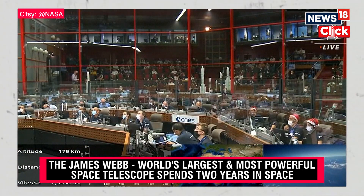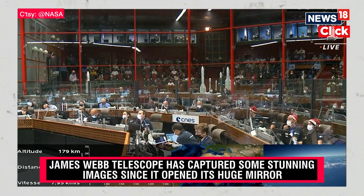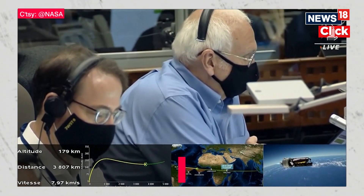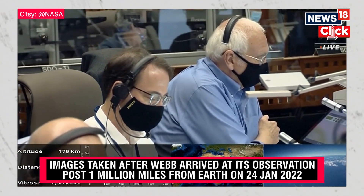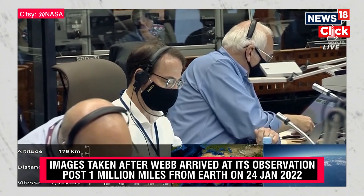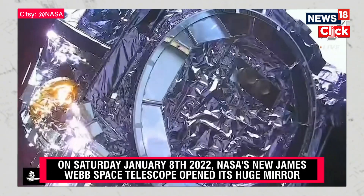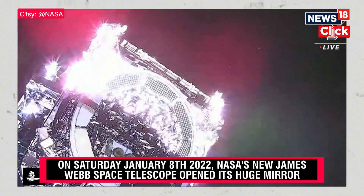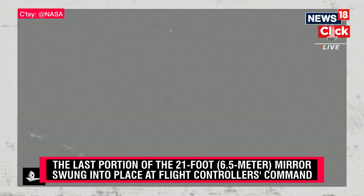We're 13 minutes 55 seconds into the flight. Jean-Luc Voyer, the range operations manager, continues to report nominal performance for James Webb. Luz Fabregat from the European Space Agency — how is this trajectory? And there is the view from the upper stage camera on the Ariane 5, looking at the James Webb Space Telescope as it moves gently away from its launch vehicle.